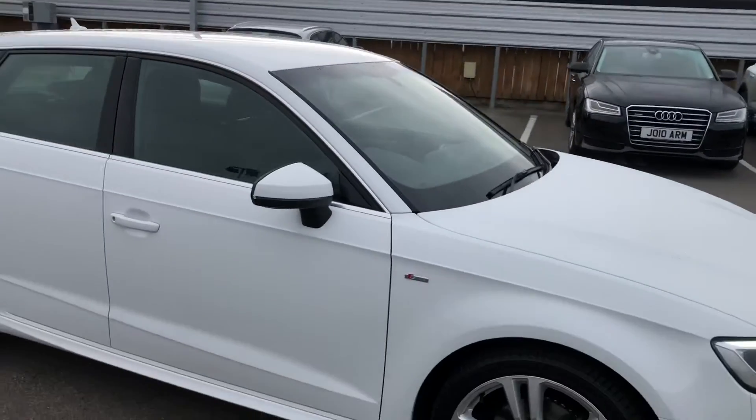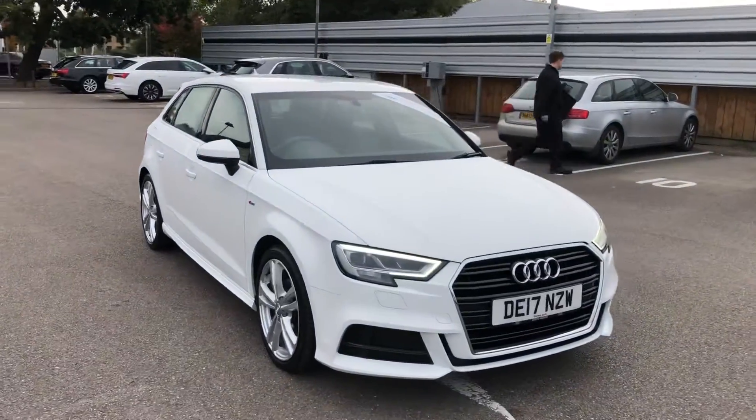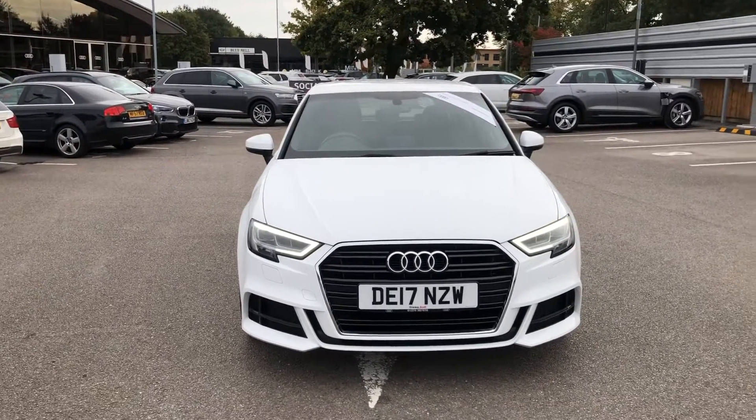If you would like any more information on this Audi A3, please contact us here at Crewe Audi on 01270 864091. Thank you for watching.